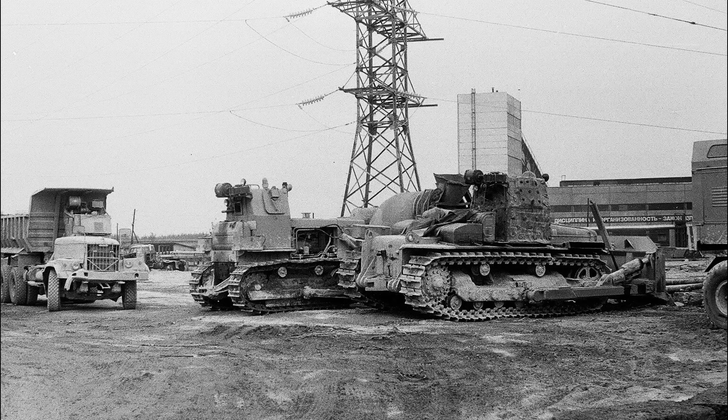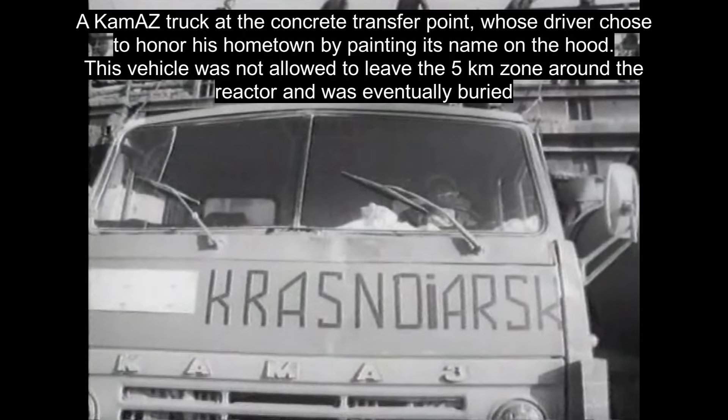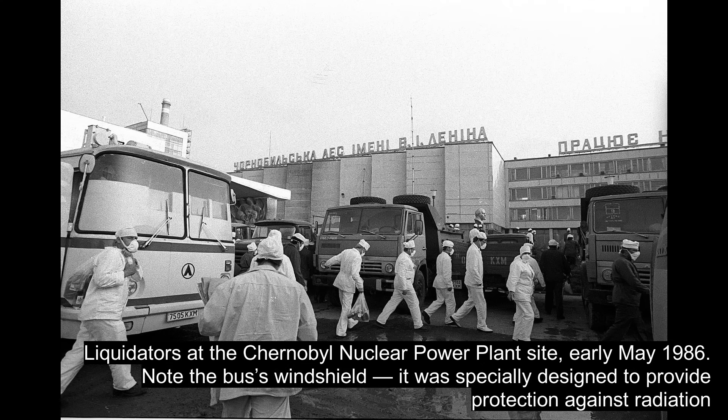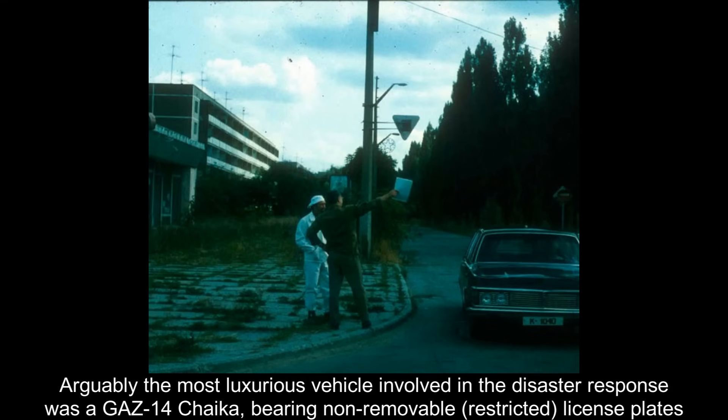In addition to the special KRAZ trucks, other vehicles also took part in the Chernobyl disaster cleanup. Equipment that operated in areas with high radiation levels had cabins protected with lead shielding, while vehicles used in less contaminated zones often had no radiation protection at all. However, all vehicles used in the exclusion zone were officially designated as non-exit — strictly forbidden from leaving the cleanup area. Standard license plates were replaced with so-called non-exit plates. The highest-ranking non-exit vehicle turned out to be a government limousine, the GAZ-14 Chaika, which was eventually transported to a special disposal site and buried along with the rest.